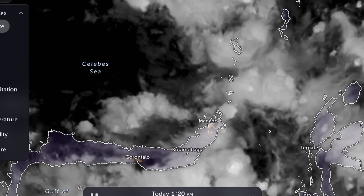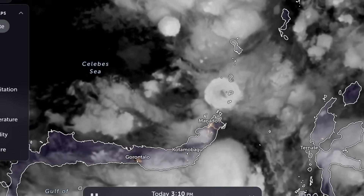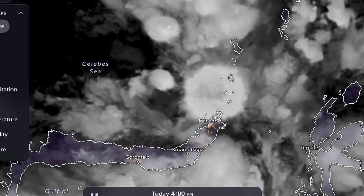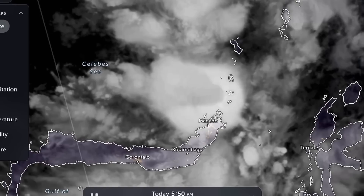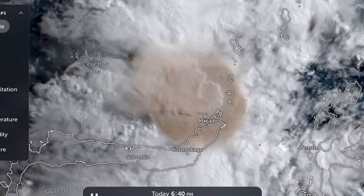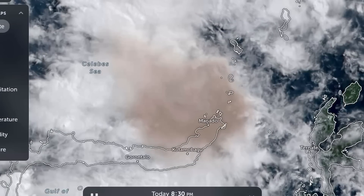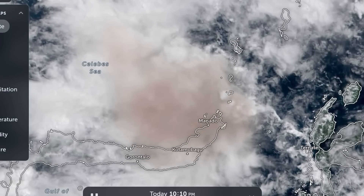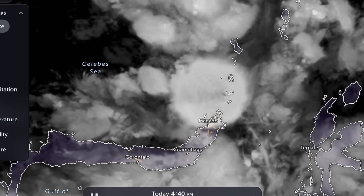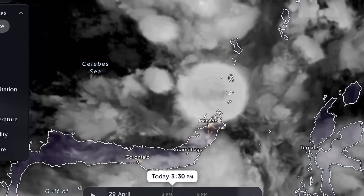Let's have a look at Zoom Earth — this is showing satellite imagery of the event as it spewed ash and debris into our atmosphere all morning long. Very dirty skies. It looks like another eruption in the last few images there. Very active Mount Ruang volcano.